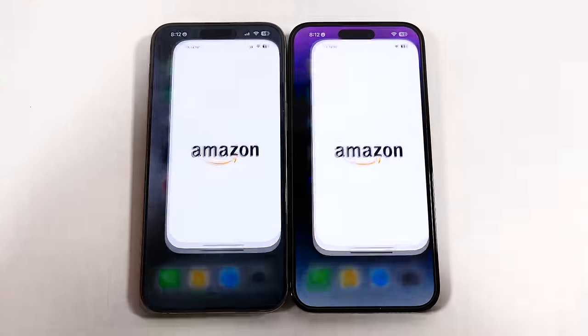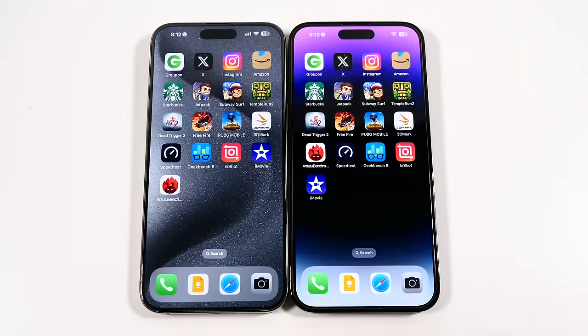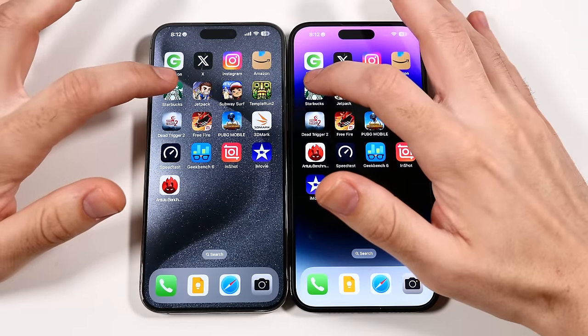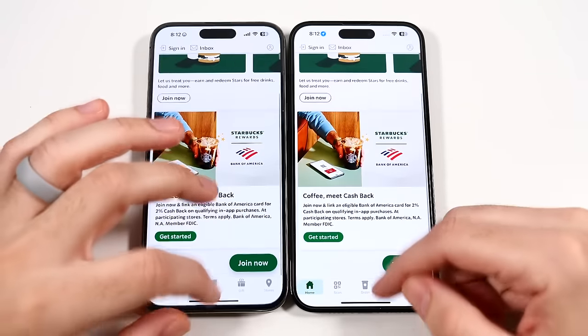We're going to go into Amazon and you could see faster there on the right. Swipe up out of there. We're going to go into Starbucks on both — and faster on the left. Set up out of there.